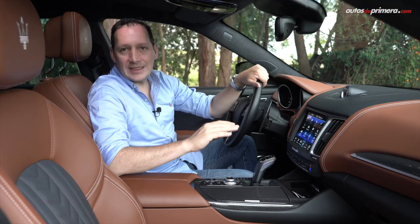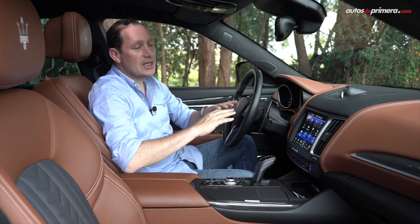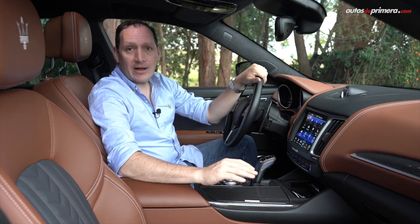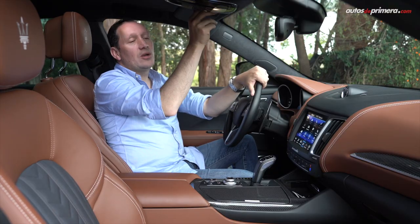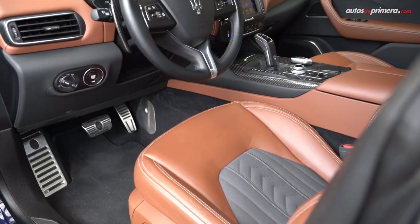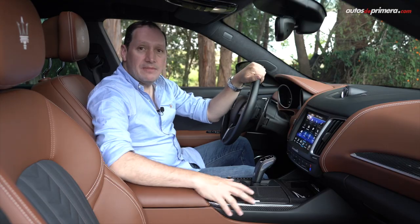Siguiendo la pauta del estilo italiano, la cabina de la Maserati Levante es elegante, lujosa y llamativa. La calidad de los materiales y acabados es impecable, como si fuera un traje hecho a la medida. No en vano, la cojinería en cuero y algunos otros acabados son diseñados por Ermenegildo Zegna, una de las marcas de ropa más exclusivas de Italia.